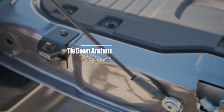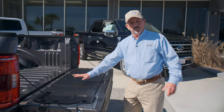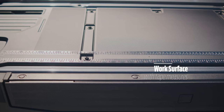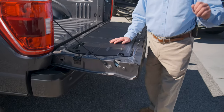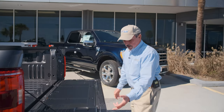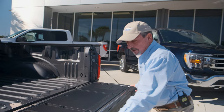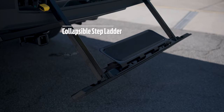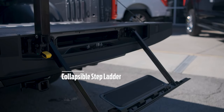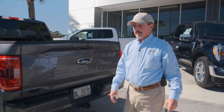Nice little features here: you've got extra hooks where you can attach extra ratchet straps to hold gear or lumber down. On this work surface, you can actually take measurements right on the tailgate. One key feature — if you've got a cold beverage, you can actually use this to remove the bottle cap. There are also hooks for clamps to hold your product down while sawing. This model also comes with the pickup bed step, making it easier — especially for shorter folks — to get in and out of the bed.